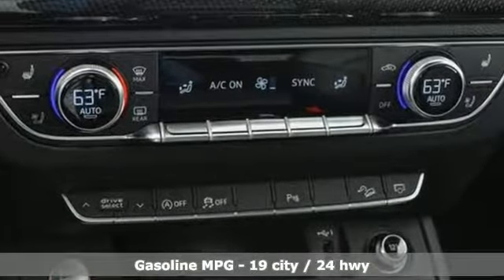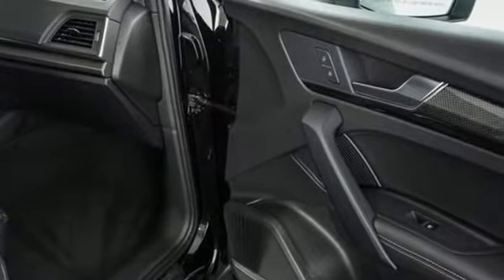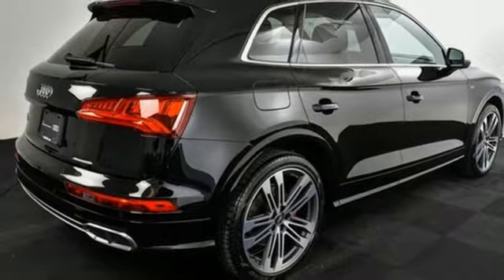Turbo V6 engine. Automatic with driver control suspension management. Engine auto stop-start feature. Hands-free lift gate. Streaming audio. Power heated mirrors.